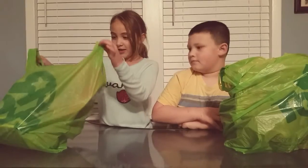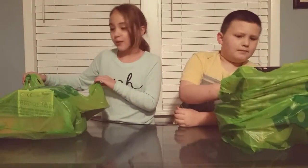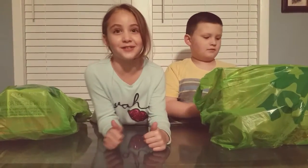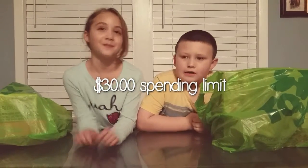Today we are going to be sharing with you our toy from Toys R Us. We had to stay within our limit of $30, and we are going to show you what we got.